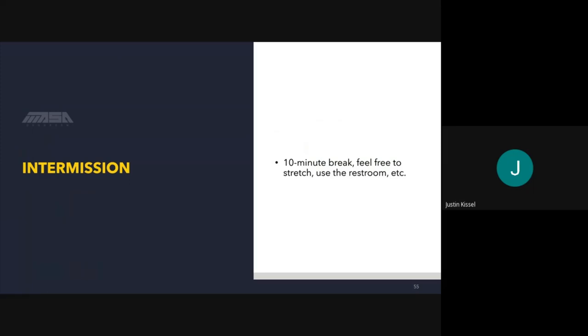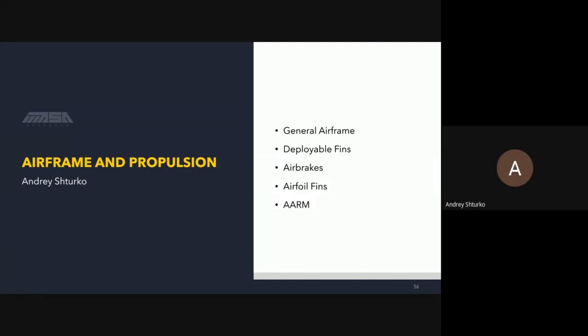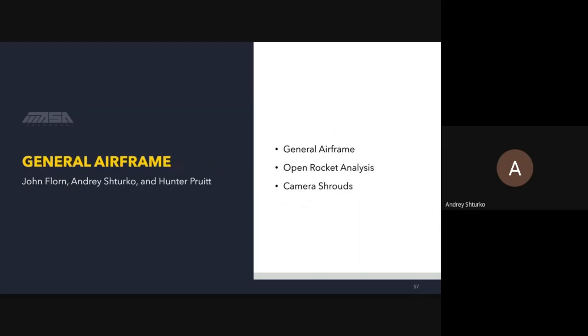We're going to skip the intermission and power straight through. Hello, I'm Andre, airframe and propulsion lead. We'll cover: general airframe, deployable fins, air brakes, airfoil fins, and our new system — the ARM or Air Brakes and Avionics Rotational Mount. John will present general airframe, Andre will present OpenRocket analysis, and Hunter will present camera shrouds.